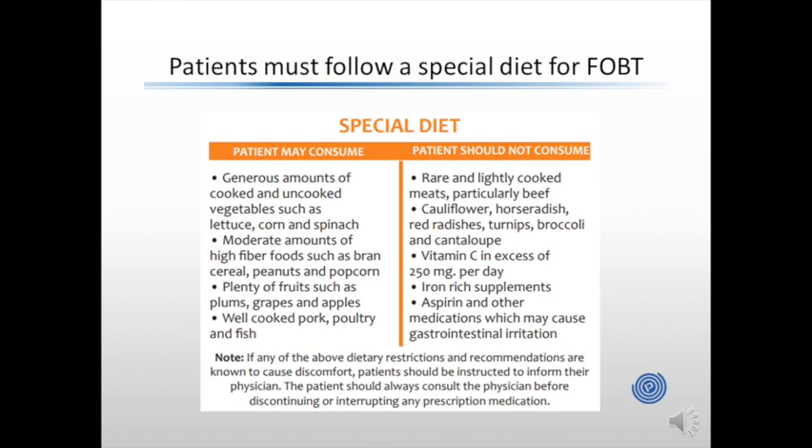Here you can see an outline of the special diet that must be followed for fecal occult blood testing like CeraCult. Patients may consume generous amounts of cooked and uncooked vegetables, including lettuce, corn, or spinach. They may consume moderate amounts of high-fiber foods such as cereals, peanuts, or popcorn, and plenty of fruits and well-cooked pork, poultry, and fish. However, prior to testing, patients should avoid rare and lightly cooked meats, especially beef. They should avoid certain vegetables and fruits like cauliflower, turnips, broccoli, and cantaloupe. They should limit their vitamin C to 250 mg per day, avoid iron-rich supplements, and avoid aspirins or other medications which may cause gastrointestinal irritation. These things are known to cause false positive tests, so avoiding them reduces the risk of a false positive.